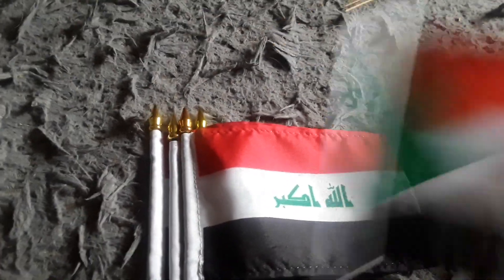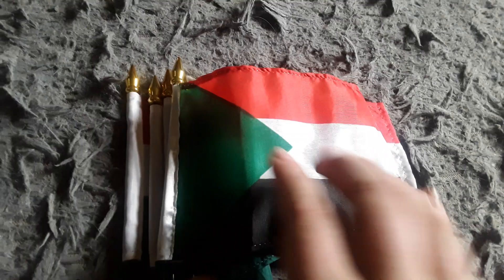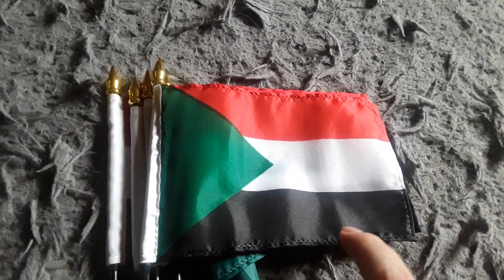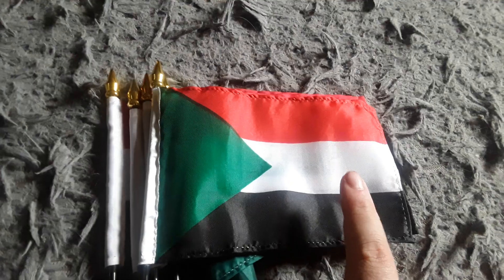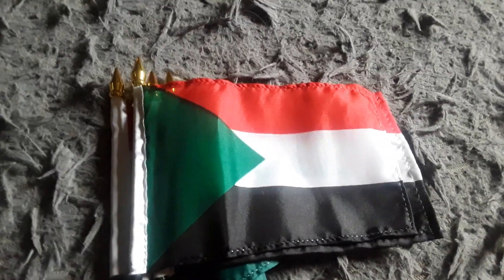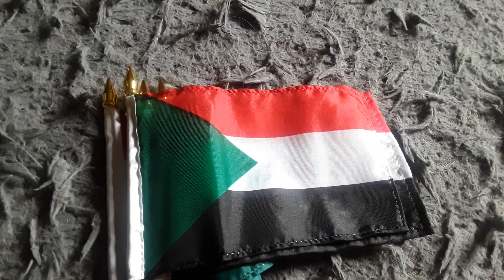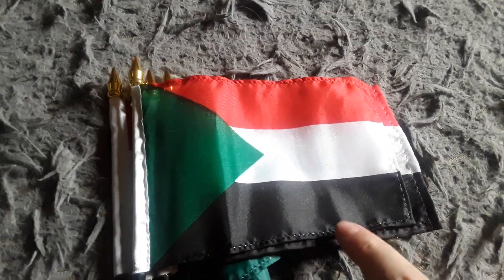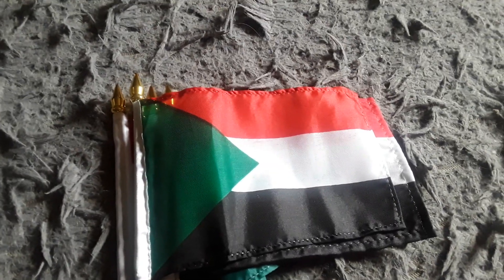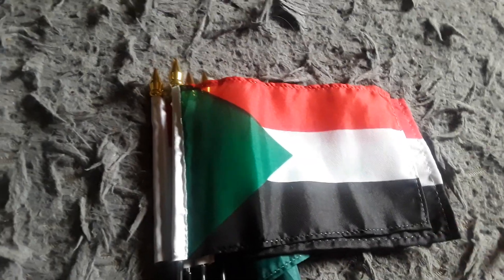Here's my Sudan flag. It has a black stripe, a white stripe, a red stripe, and a green triangle. I got this flag back in February because I've never had a Sudan flag before. I decided to get one since it looks pretty cool.